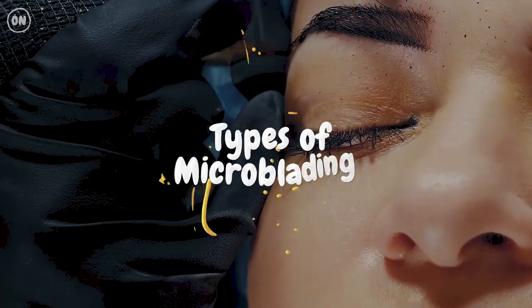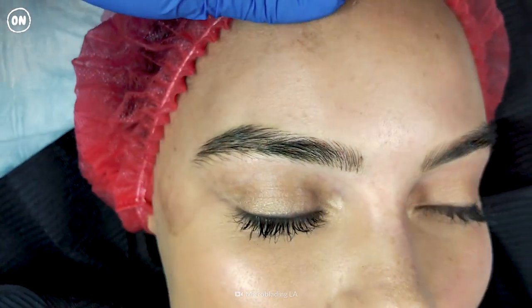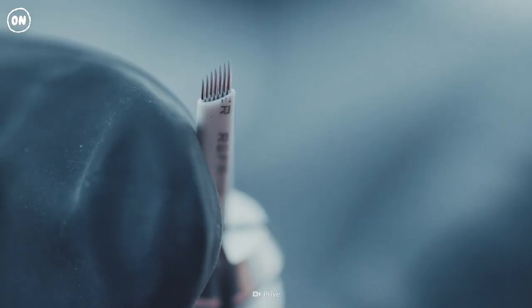Types of microblading. Manual microblading, also known as the embroidery technique, is the most frequent procedure. Your specialist will scratch the pigment into your skin using thin needles, each of them creating a hair stroke. That's how you'll get convincing eyebrow hairs.